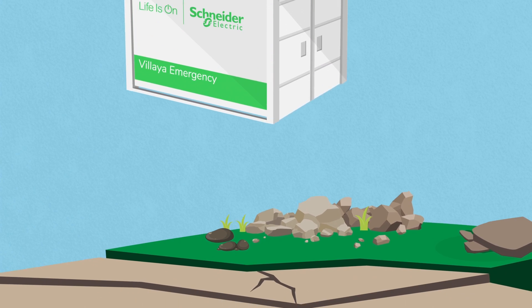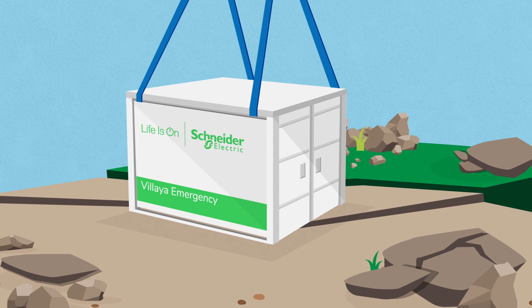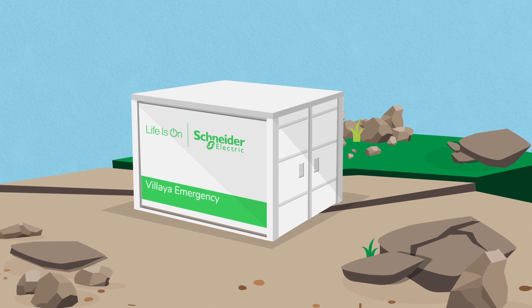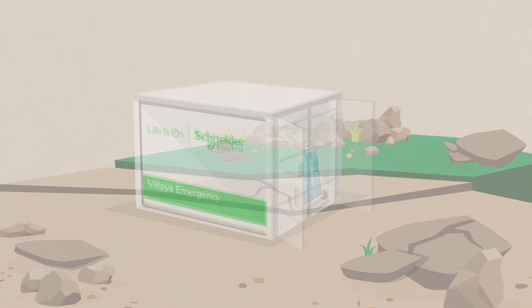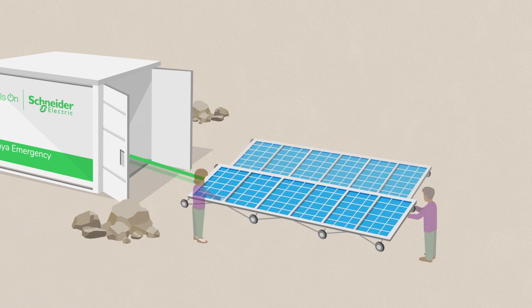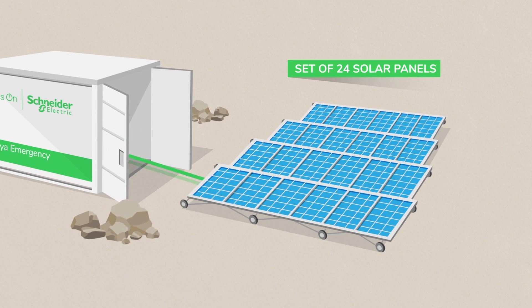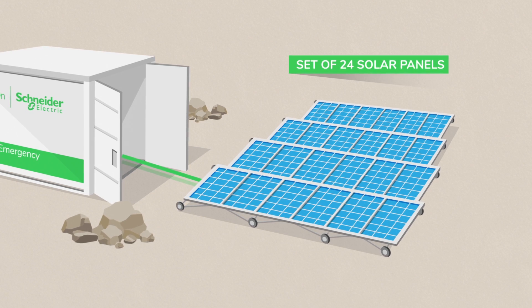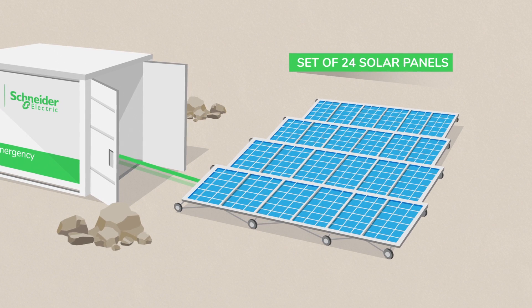Vilea Emergency is housed in a shipping container that can be transported by truck or helicopter to isolated and difficult to access areas. Two people can install Vilea Emergency in just a few minutes. The container includes factory pre-cabled arrays of foldable solar panels that are easy to deploy on uneven ground.